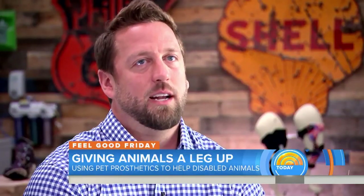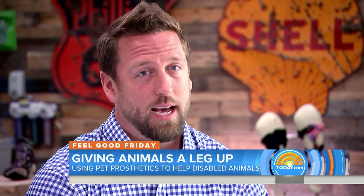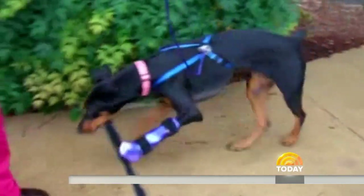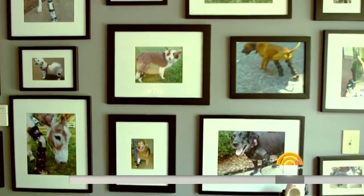How long have you worked, and how many animals do you think you've treated? I've been treating animals for about 12 years, and I'd say we've fit about 15,000 to 20,000 different devices. These devices — prosthetic limbs — each one individually designed for a disabled animal or injured pet. Sheep, goat, deer, llama, horses, elephants, donkeys, turtles. We've done almost every type of breed.